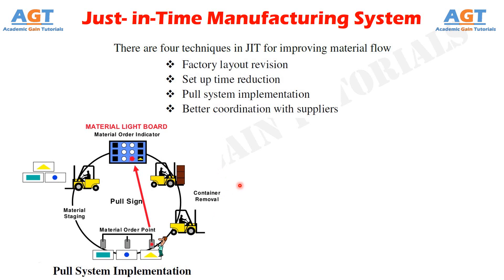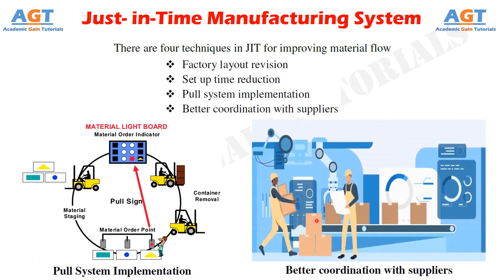The last technique of just-in-time is better coordination with suppliers. Factories can work with suppliers to reduce raw material inventories and solve quality problems. The first three techniques are applicable to suppliers as well, for improving the material flow between a firm and its suppliers. The goal is to make the supplier an extension of the internal material flows, to avoid the problems associated with shifting of inventories from customers to suppliers.